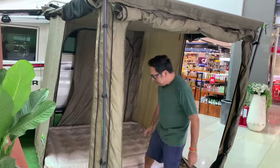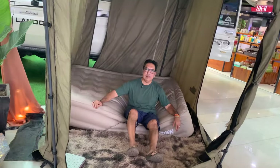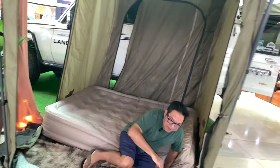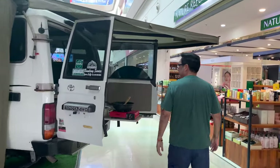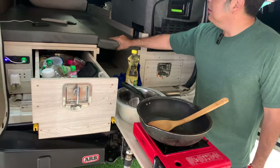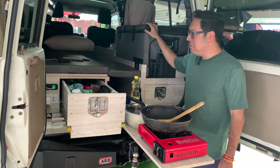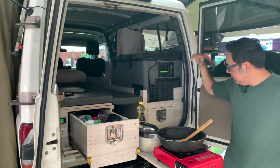It's got a tent with an air mattress — that's probably going to be nice. And this one has the kitchen set up. It's got your pull-out drawers, a TV, and a cooler. This is a nice setup too. Plus, it's got extra power in the back.